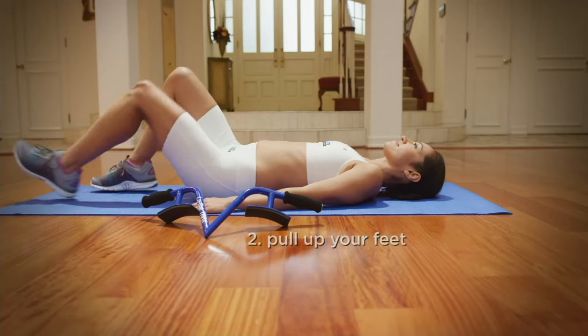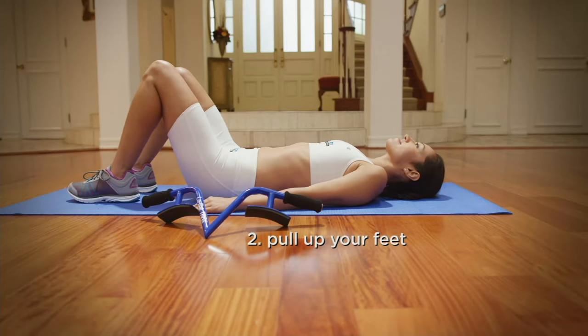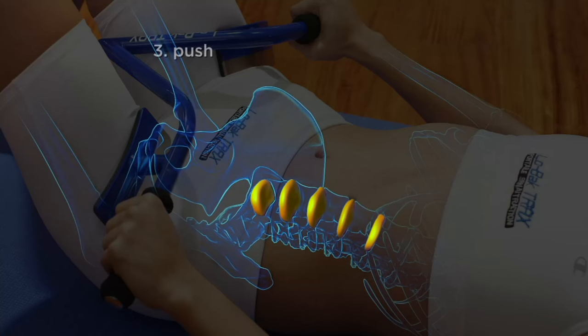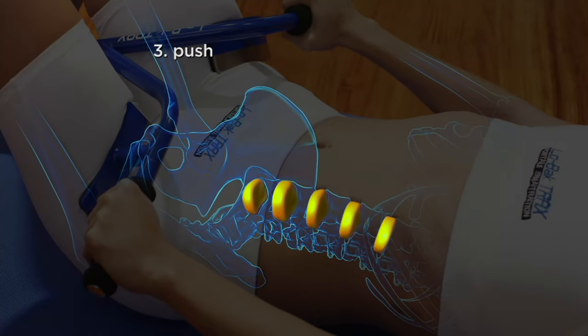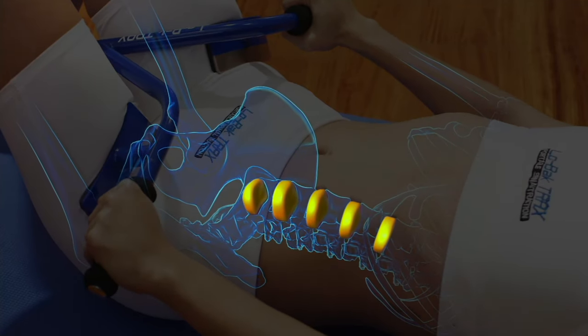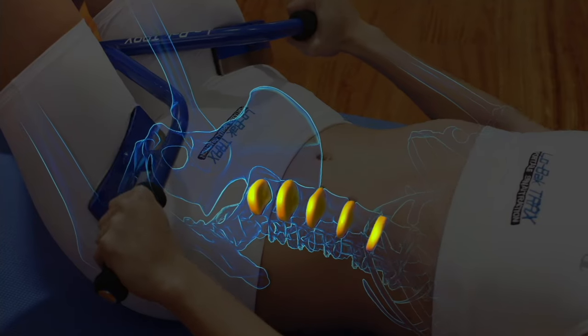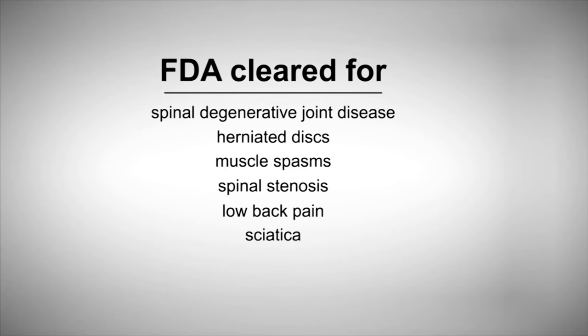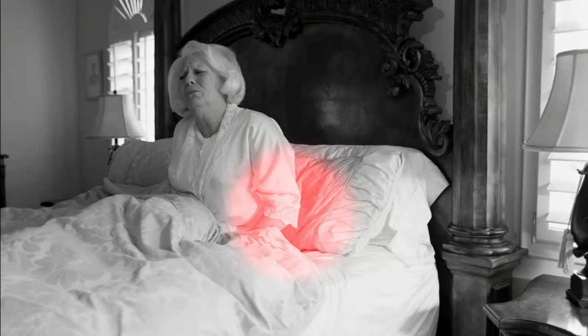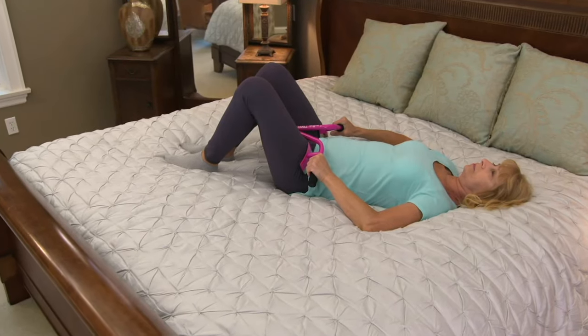I'm gonna let her tell you the whole story, but she went on a search to help her father and she found this. She said, if this is good enough for daddy, it's good enough for all my friends at QVC. This is FDA cleared for lower back pain and so much more. As you watch the video in front of you, there it is — the FDA clearing: spinal degenerative joint disease, herniated discs, muscle spasms, spinal stenosis, lower back pain, and there's even more.